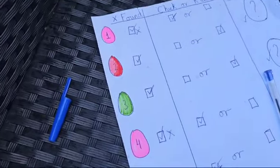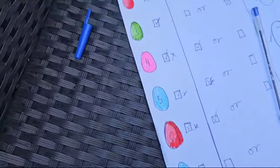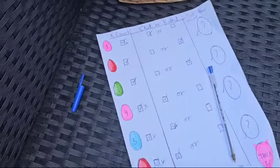Should we do 2, 3, or 7? What if we do 2? Because 2 is one of my lucky numbers.